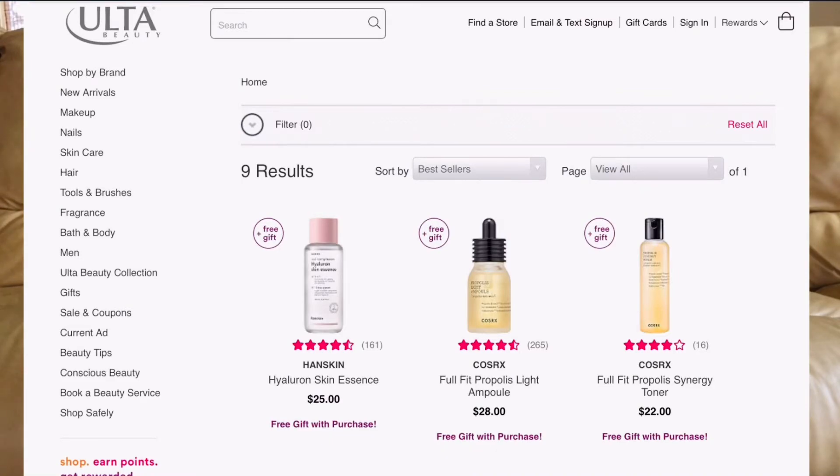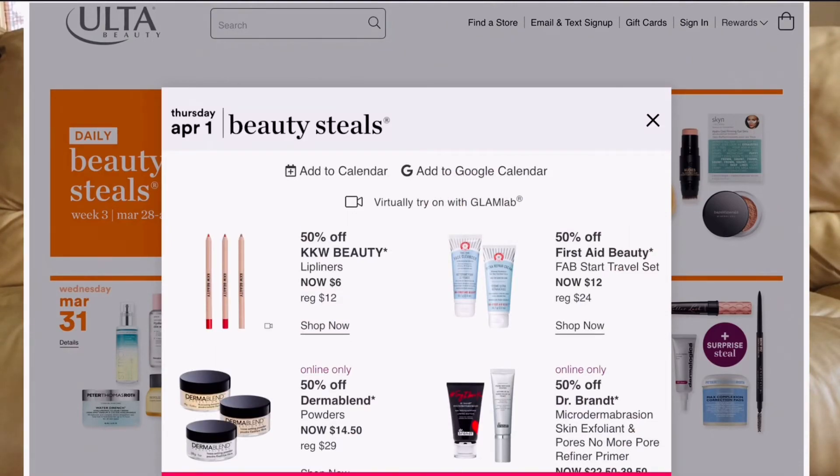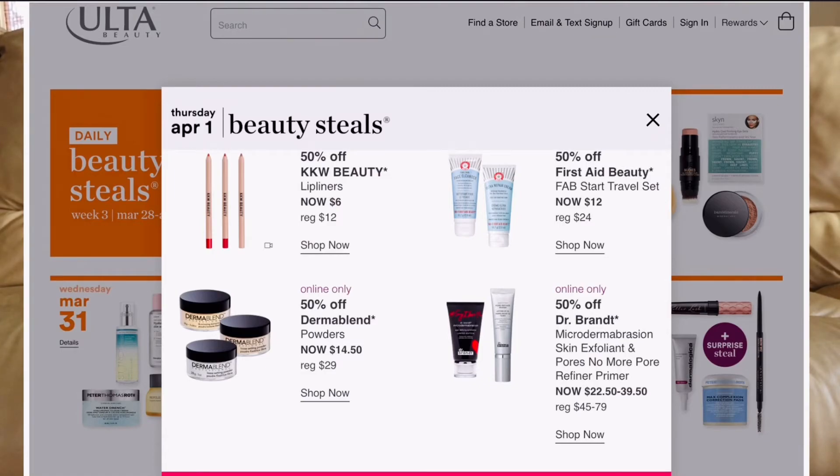March 31st: some K-beauty products — the Hada Labo Hyaluronic Skin Essence. I own it and love it. April 1st: First Aid Beauty starter travel set — I love their oil-free line. I also really want to try KKW Beauty by Kim Kardashian; the lip liner is only going to be $6. Dermablend is going to be $14.50 — I might restock or get one for a future giveaway. I might also get the Dr. Brandt Pores No More Exfoliant Microdermabrasion, going to be between $22 and $39.